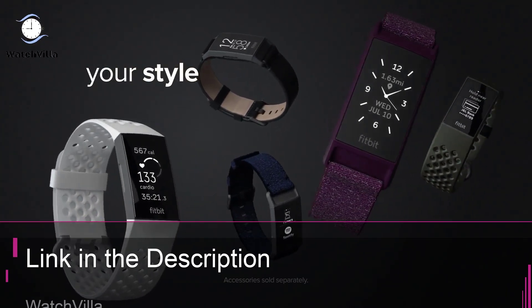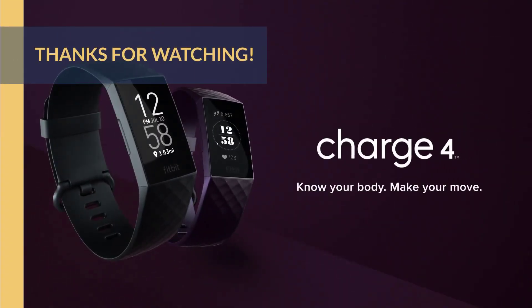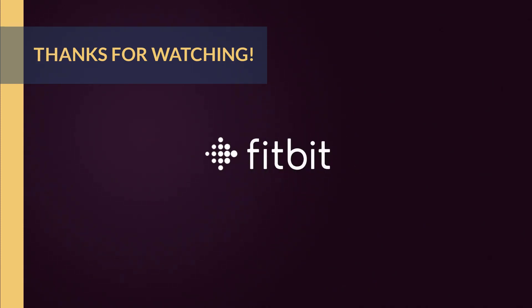For more information on the product, check the link in the description box, which is updated for the best prices. Thanks for watching — that's all for now. We hope to see you guys in the next video. Till next time, see you guys later.